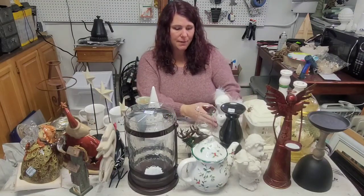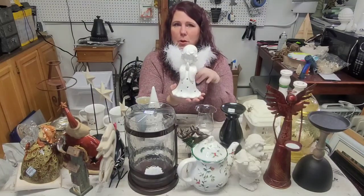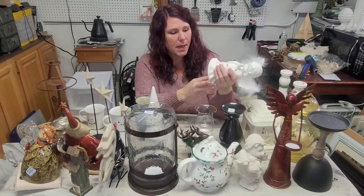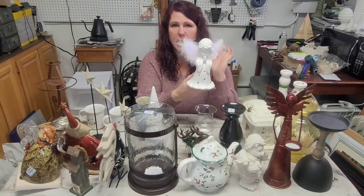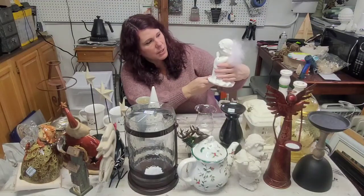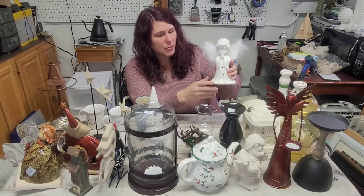The first item is this. My husband actually found her. She's a little more than I would have liked to spend, but she's super cute and she lights up — her little wings light up — and I know somebody's going to love her. I just couldn't leave her there. She's got such a sweet face.